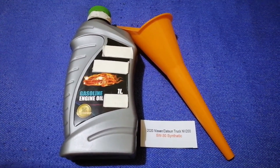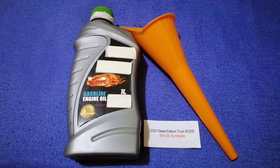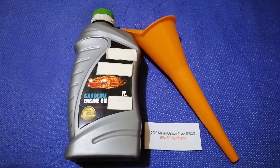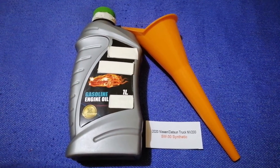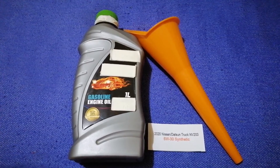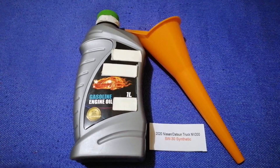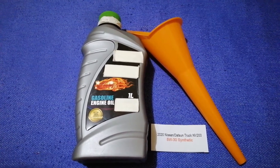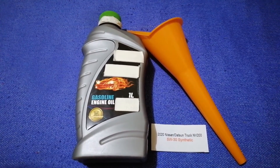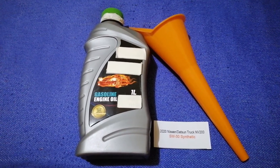frequency of changing your oil. So once again, the oil type for the 2020 Nissan NV200 is 5W-30 synthetic. If your 2020 Nissan NV200 uses a different type of oil, or if you know a cheaper place to buy oil for your car, make sure to leave your comments and let the rest of us know. Don't forget to check the video description for the most recent price. Thank you for watching this video, please like.